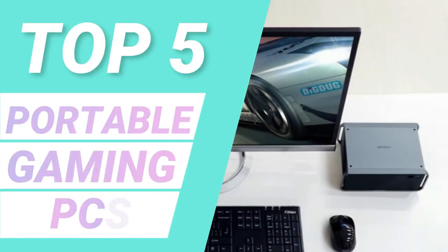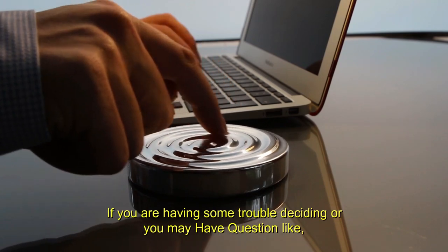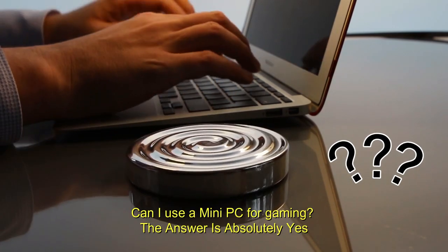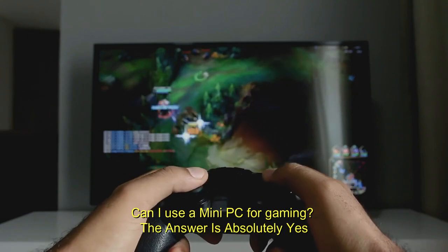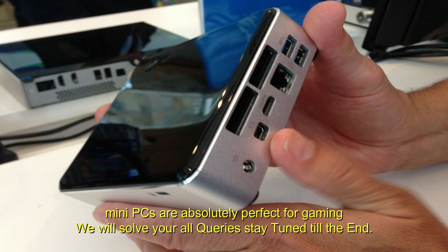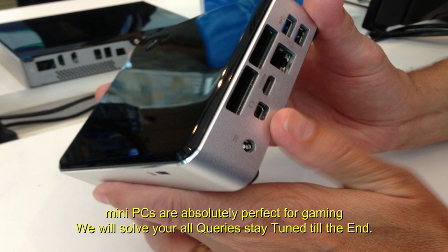Our top five list will have the perfect pick for your needs and budget. If you are having some trouble deciding, or you have a question like: can I use a mini PC for gaming? The answer is absolutely yes. Mini PCs are absolutely perfect for gaming. We will solve all your queries. Stay tuned till the end.